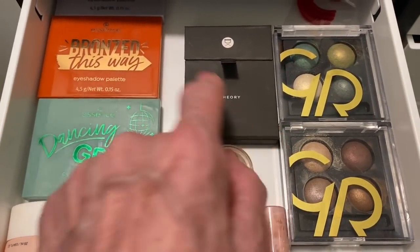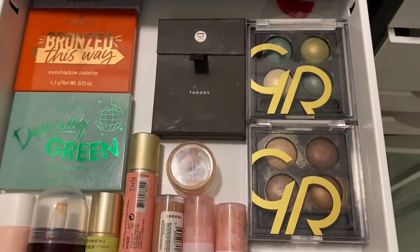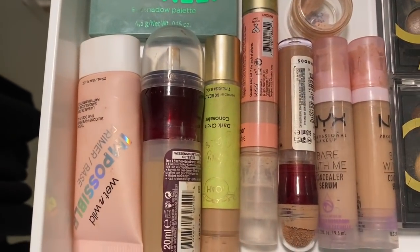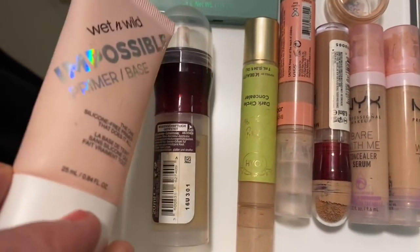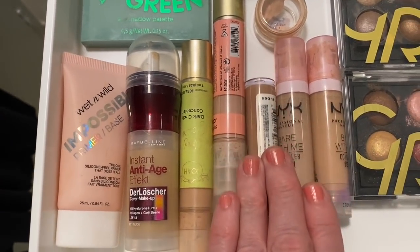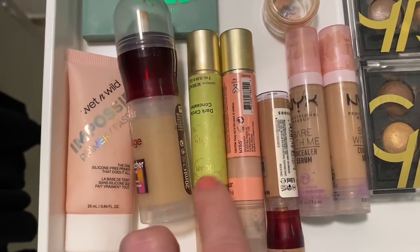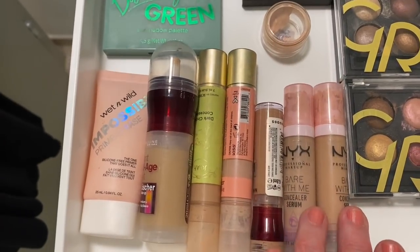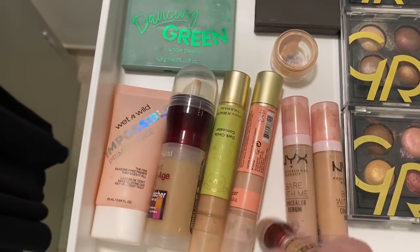This is one Viseart palette - my purple palette, I love it. On this side I've got some Golden Rose eyeshadows. These are my beautiful wet and dry. I've got one primer - the Wet n Wild Impossible Primer. Then I've got the Maybelline 3-in-1. This is my favorite concealer to date - Joah - two different colors, a light and a brightening. I've also got two NYX serum concealers and the Maybelline Instant Rewind.